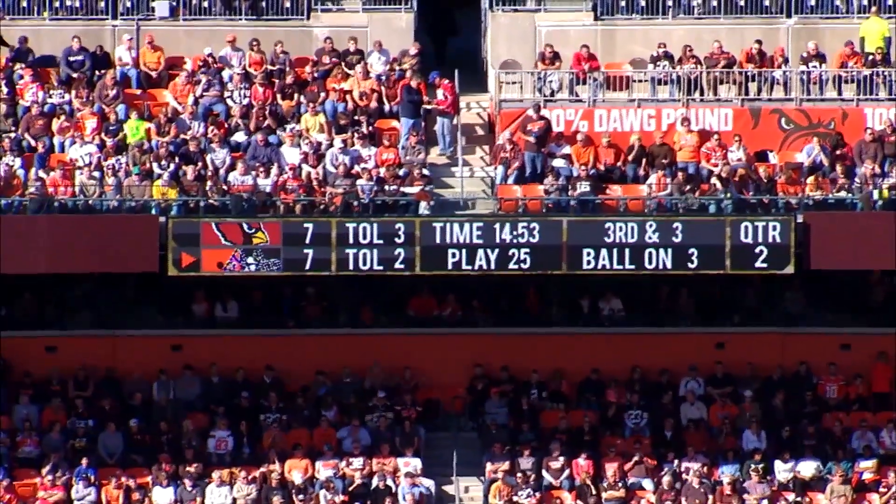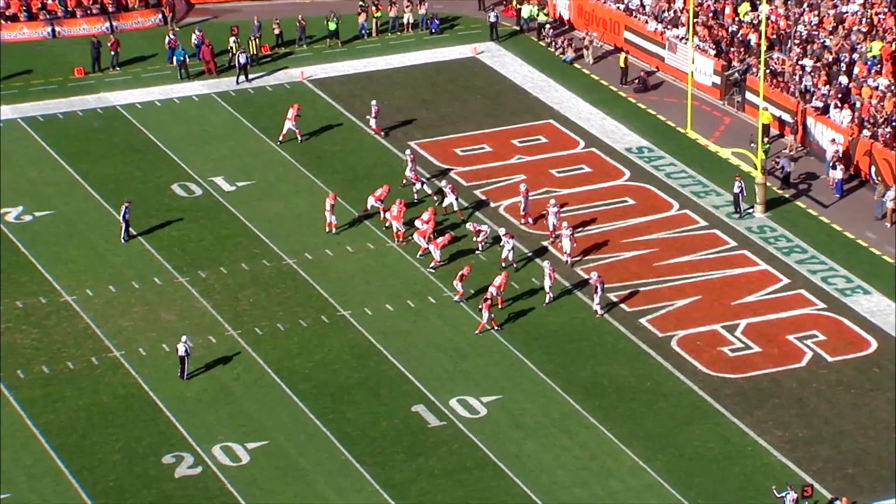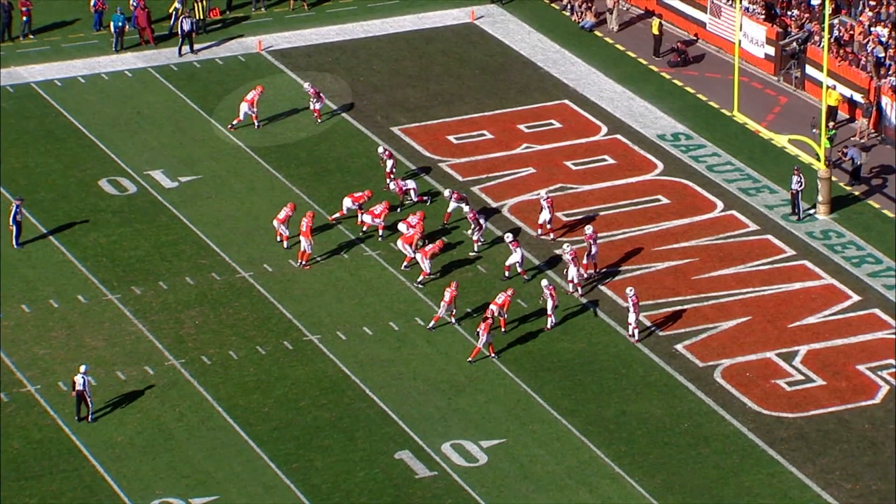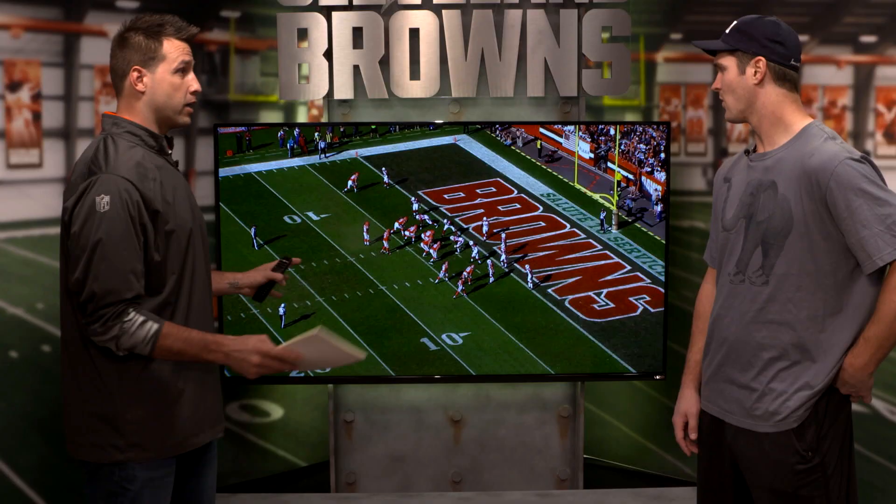Here we are, play one against the Arizona Cardinals. It is third and three, and the ball is actually on the three-yard line. It seems as if you are the read — the ball is coming to you because Josh does not look any other way.